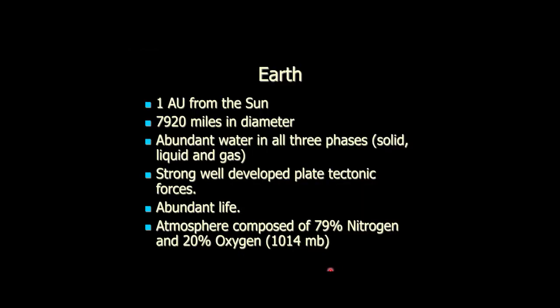Here are bullet points for Earth just to compare to the other planets. We are, by definition, on average one AU from the Sun, about 8,000 miles across. We have abundant water in all three phases: solid, liquid, and gas — and we're the only planet that has this. Water is the only substance that exists naturally in all three phases on a planet's surface. Everything else picks one — oxygen is gas, iron is solid. Water is all three, naturally. Nothing else does that. Water is very weird stuff.